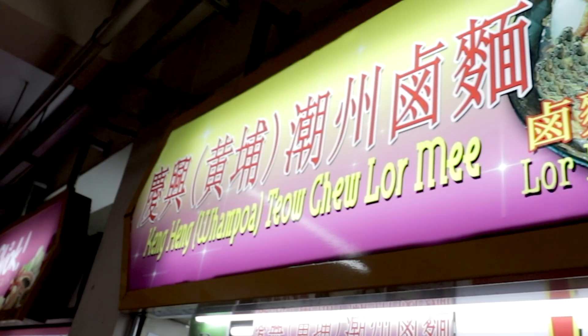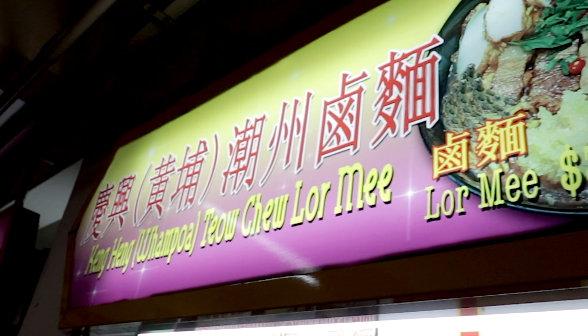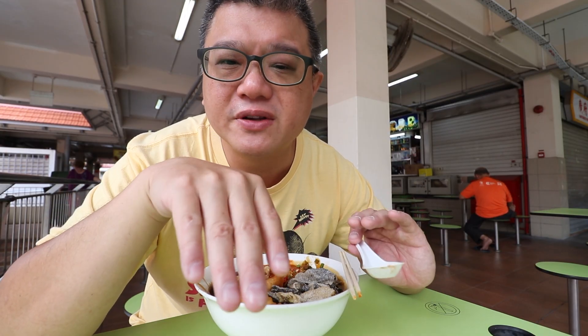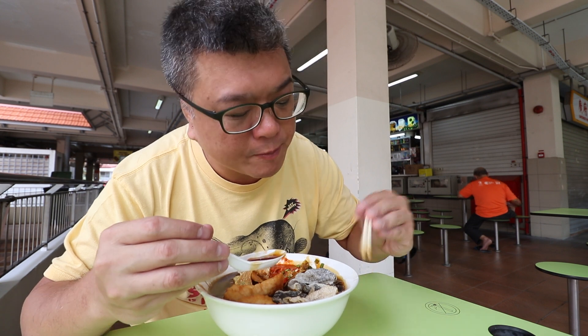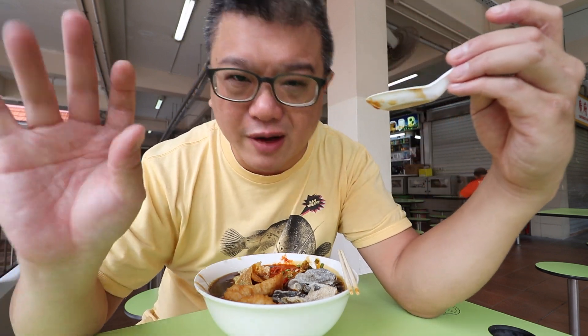Another point: lo mi is a Hokkien dish, but the store owners here claim that their lo mi is a traditional Teochew version. What they mean is that braised eggs are omitted and there is more emphasis on the braised pork, with less sweetness in the gravy. The gravy stock is made using chicken bones, pig bones, and anchovies. There are some egg swirls, but not many — at the three to five dollar price point, don't expect a lot; it's really more for decoration.